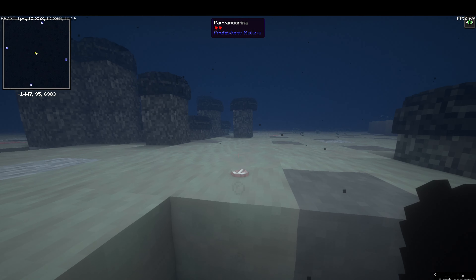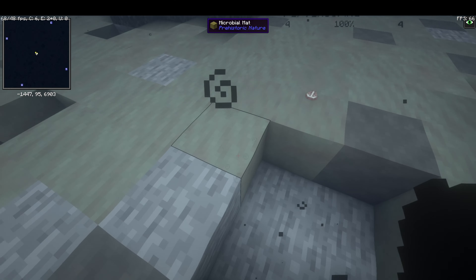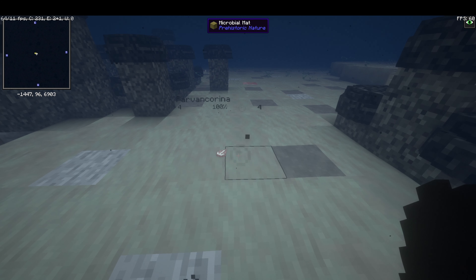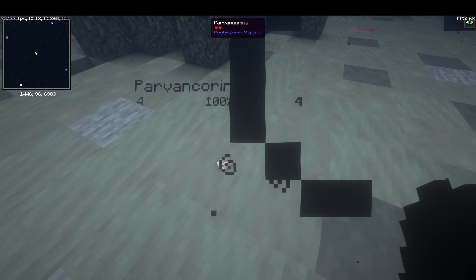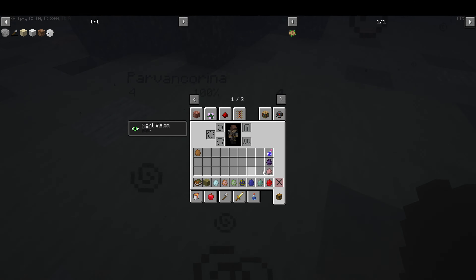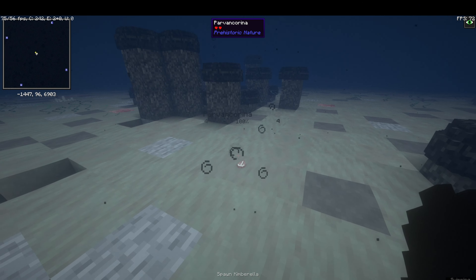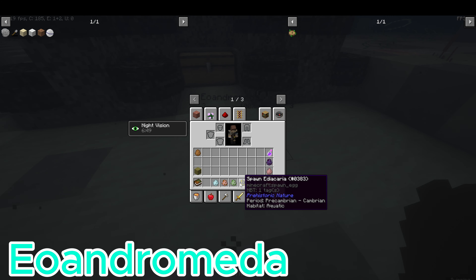Parvancorina looks like a filter feeder, something that just eats off the ground — and it actually does, since this is microbial mat and it's literally snacking on it. I'm thinking of making videos for each dimension — separate videos, one for the dimension and biomes, and one for the creatures. Anyway, that's little Parvancorina for you.